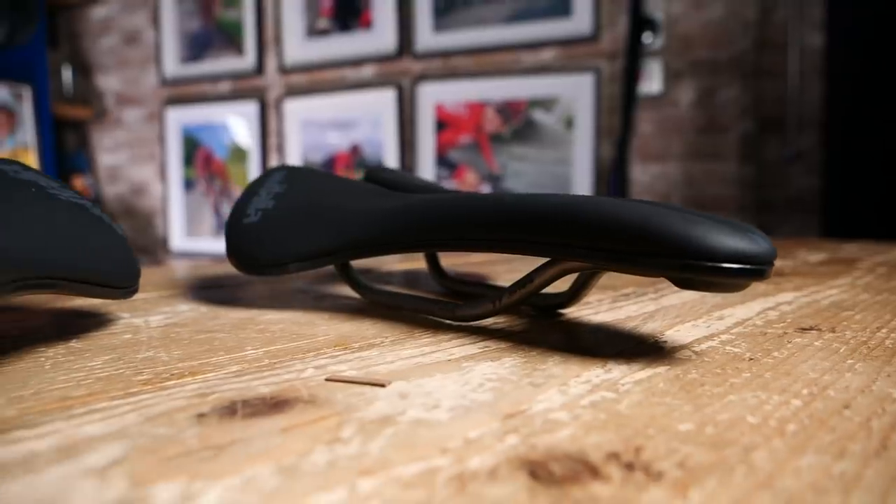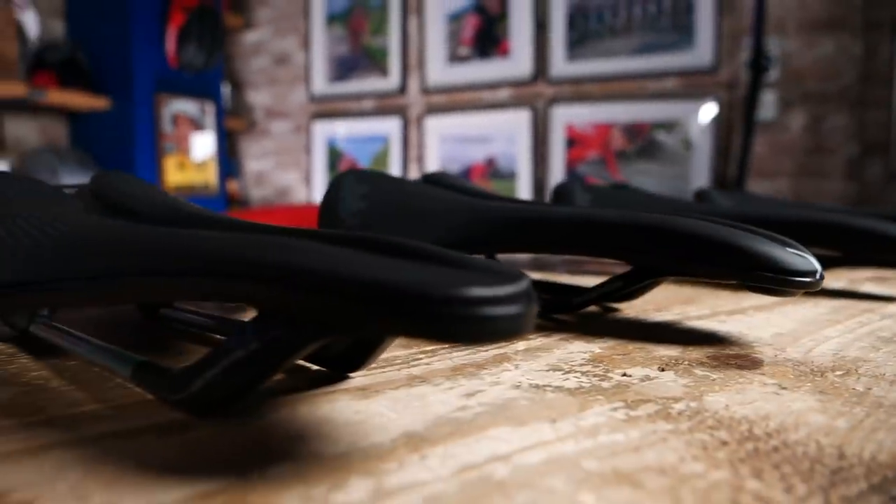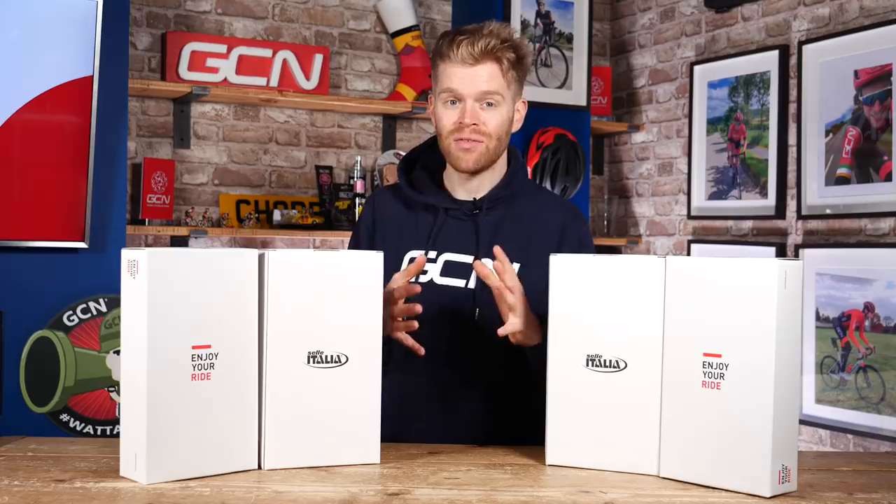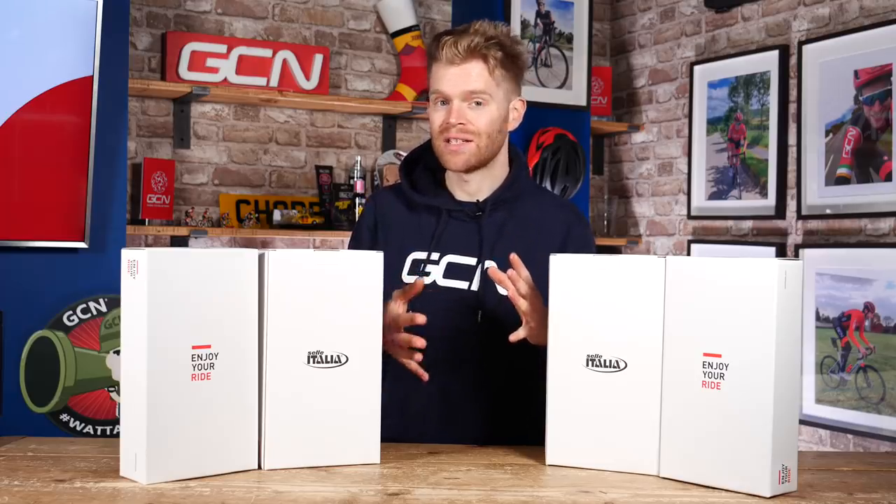Just to be clear, that's one saddle for each of the five winners — not one saddle shared amongst the five of you, just in case there was any confusion. Should you be lucky enough to win, you'll also be able to choose the model and size you want as well.